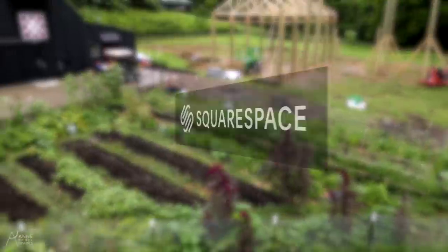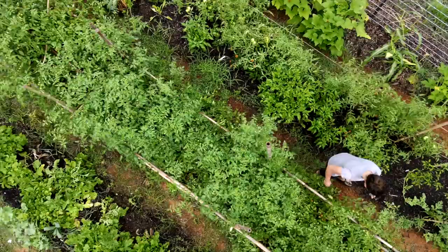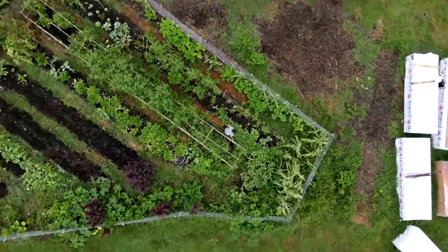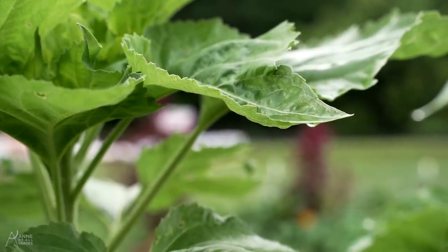I don't know what happened, but suddenly it's late July and half the garden is still unplanted. Is it too late? Thankfully, there are tons of things you can still plant in the late summer. Bonus for me, it's raining — perfect time to put some seeds in the ground.